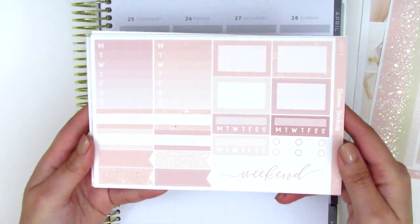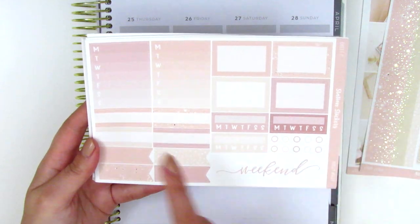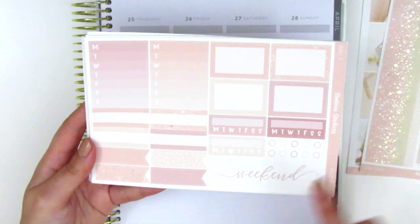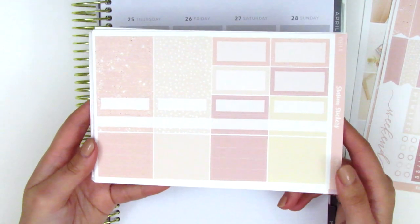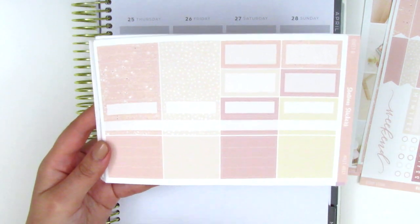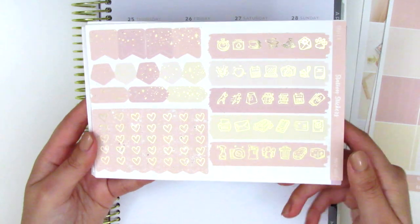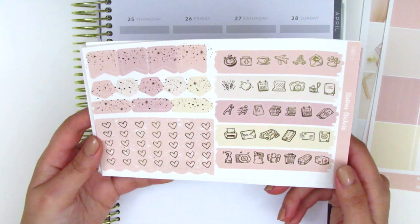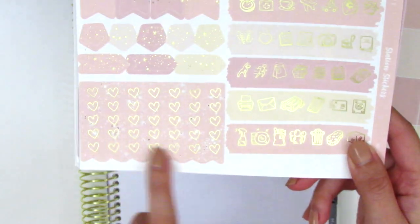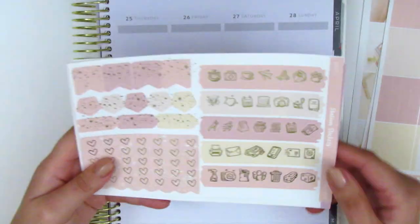On this page — which is not foiled — we have some half boxes, quarter boxes, sidebar Monday through Sunday trackers, regular habit trackers, and then a weekend banner. This page also has some headers, more boxes, and washi strips at the bottom. The last page is foiled and we have some flags — I think these are like pentagons — we have arrows, heart check flags, and then all of these really pretty foiled icons on this side.